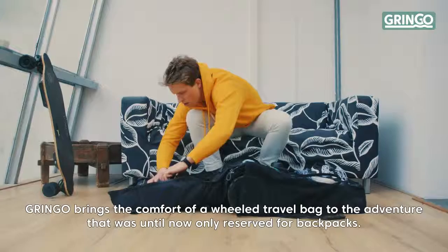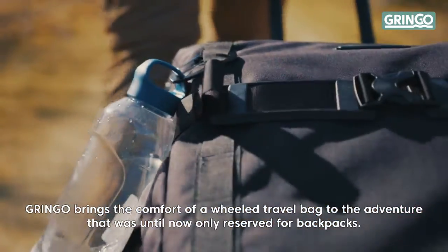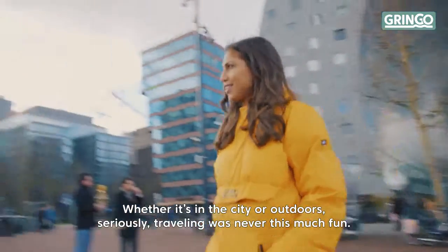Gringo brings the comfort of a wheel travel bag to the adventure that was until now only reserved for backpacks. Whether it's in the city or outdoors — seriously, traveling was never this much fun.